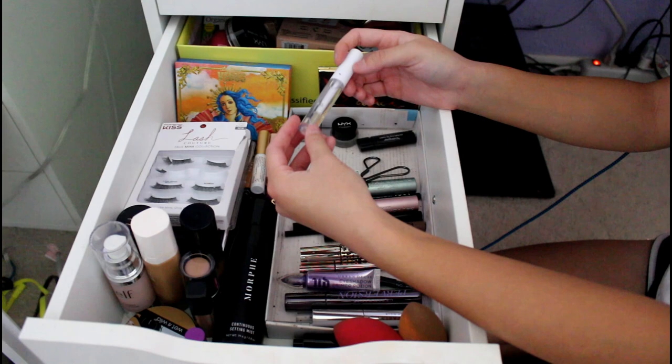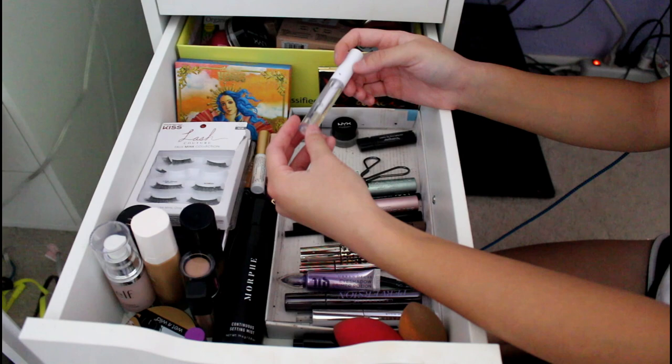This is my e.l.f. Lip Lacquer. I needed this for Color Guard. It's just a clear lip gloss but it's a lacquer and it's not sticky, so I like it. It does need re-application though.